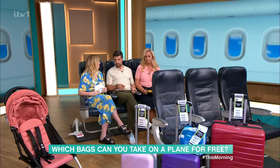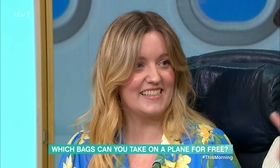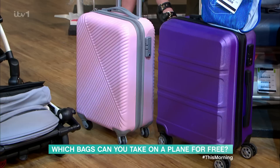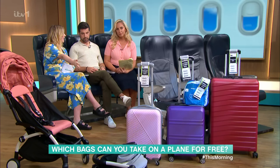The next step up is the large cabin bag — this is normally where you see people bring a suitcase, or you might take a big backpack. For Wizz Air, Ryanair and EasyJet, you're going to have to pay for that large cabin bag. However, there are other airlines that do include it for free. Virgin will let you take a large cabin bag on the plane, but they don't let you take a smaller bag with you.